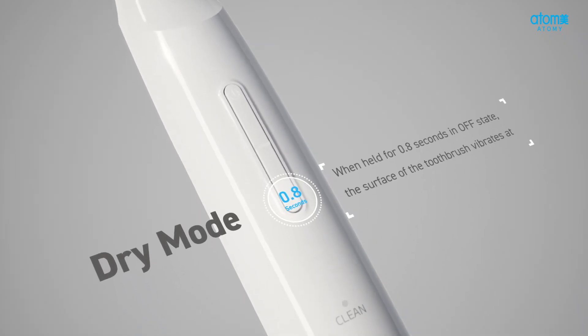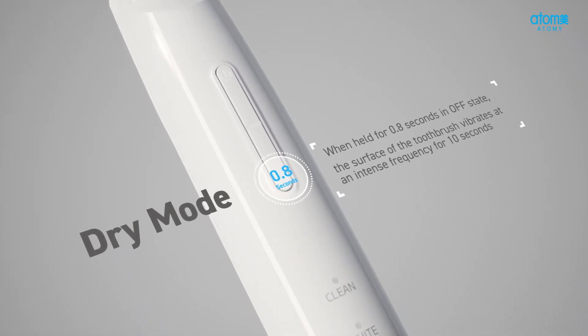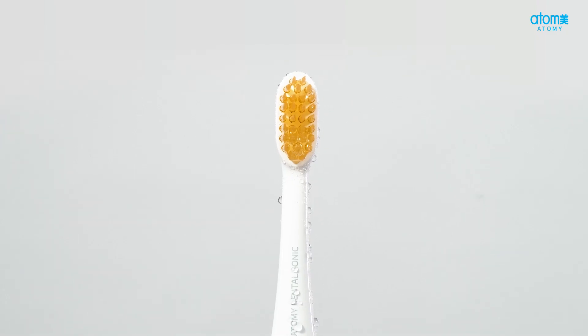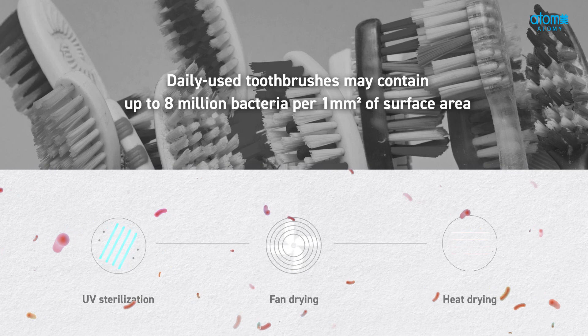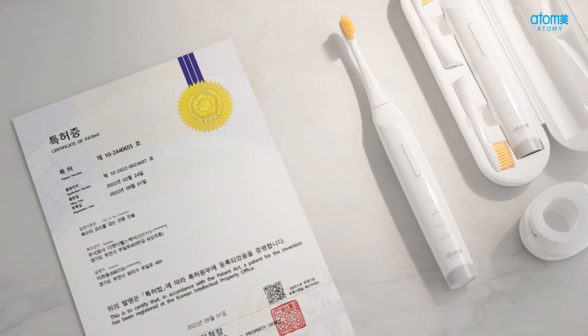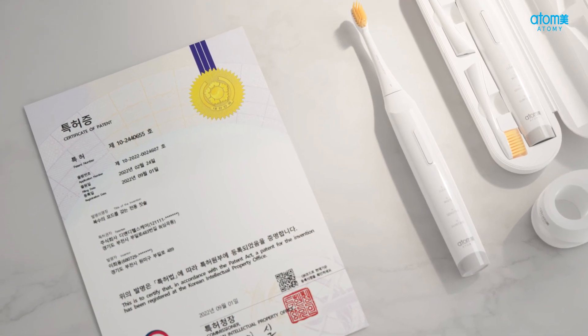Dental Sonic's dry mode uses 10 seconds of intense vibration to dislodge bacteria and moisture, creating an optimal environment that is more effective in inhibiting bacterial growth than UV sterilization, fan drying, and heat drying methods.